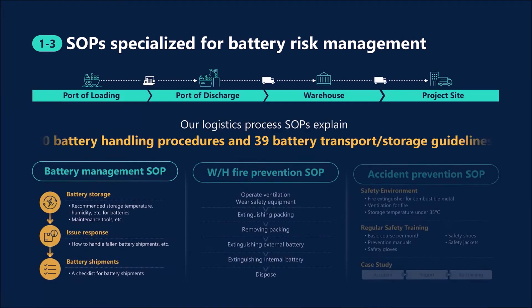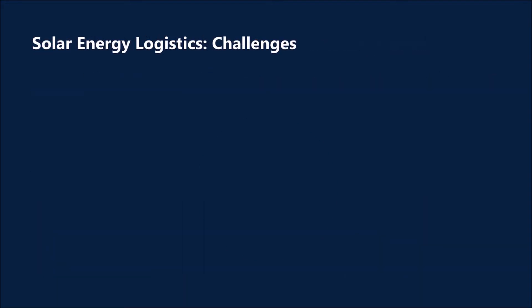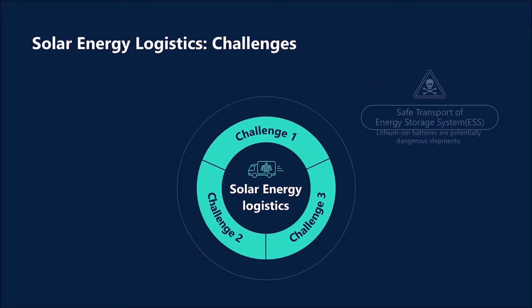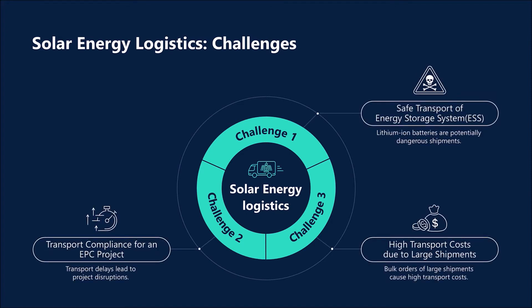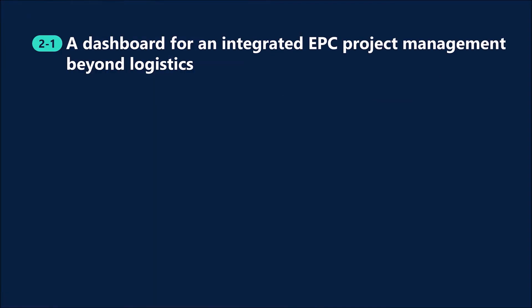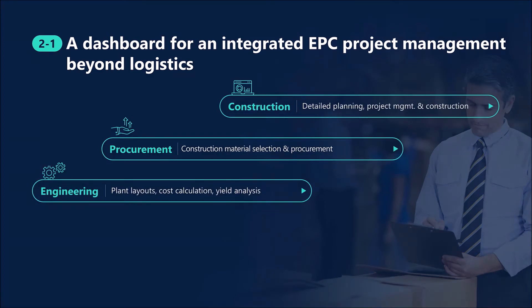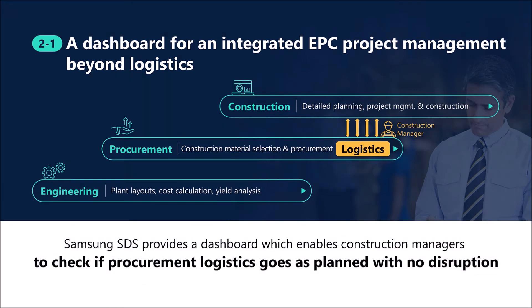We have standard battery management processes in place that cover all areas of battery transport and storage. We also have an immediate response system with fire safety manuals and drills to prevent fire and other accidents during storage. Because solar energy products are usually transported to construction sites, on-time transport is crucial to ensure that a customer's construction schedule is not affected by shipping delays. With Cello Dashboard, customers can check their shipment transport status, thus preventing delays in construction. The dashboard shows the arrival dates of solar energy modules, equipment, and others to ensure that the entire project is not affected by delays.